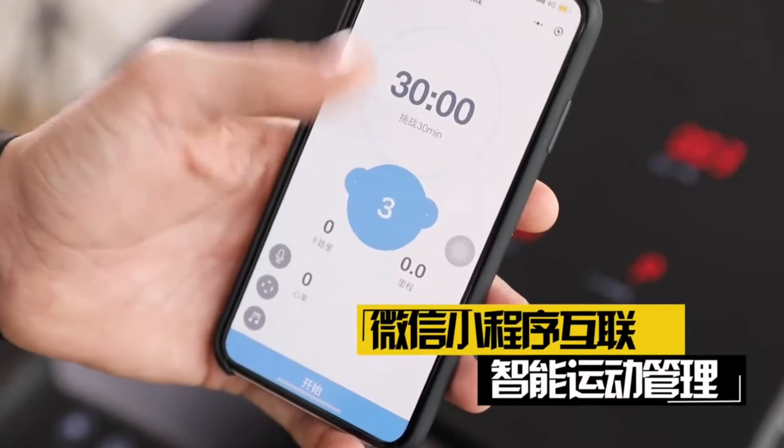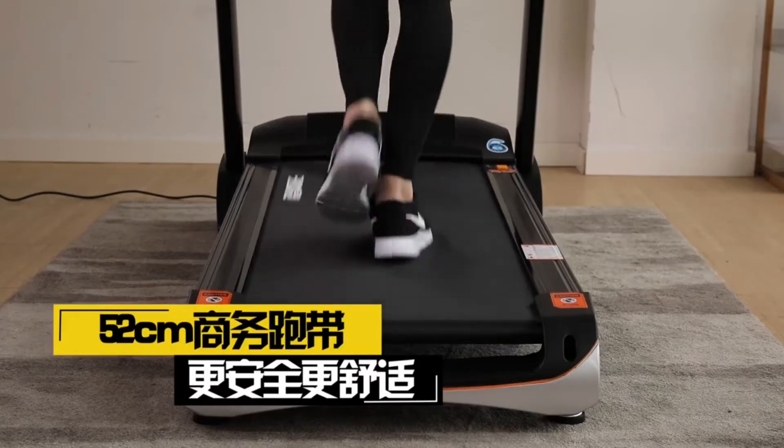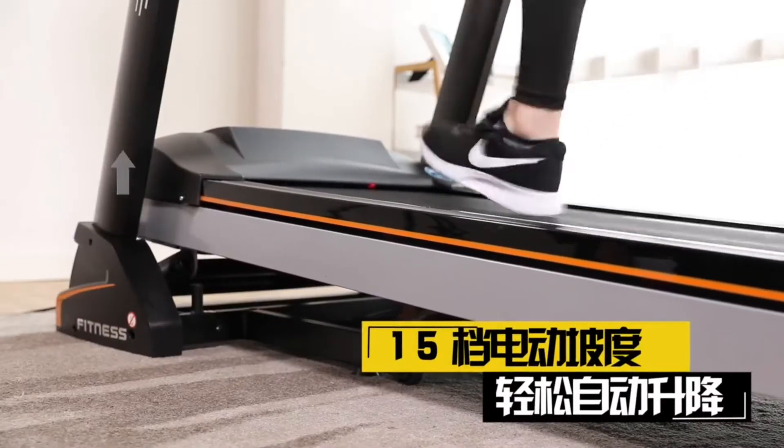This old man, he played one, he played knick-knack on my thumb. With a knick-knack, patty-whack, give a dog a bone, this old man came rolling home.